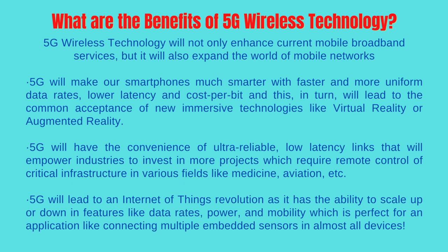5G will have the convenience of ultra-reliable, low-latency links that will empower industries to invest in more projects which require remote control of critical infrastructure in various fields like medicine, aviation, etc. 5G will also lead to an Internet of Things revolution as it has the ability to scale up or down in features like data rates, power, and mobility, which is perfect for applications like connecting multiple embedded sensors in almost all devices.